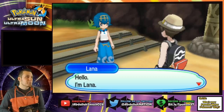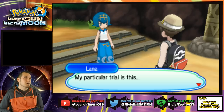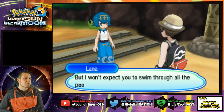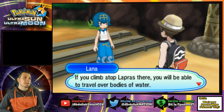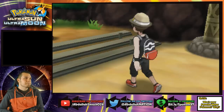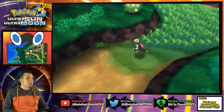This is Lana — I forget what she looks like. She says: "I serve as captain of Brooklet Hill, so trial-goer, will you be attempting my trial?" Definitely. My particular trial is this: I want you to herd the Pokemon found in the pools of Brooklet Hill, driving them downstream to draw the totem Pokemon. They are wishy-washy. I won't expect you to swim through the pools yourself — I have a lovely gift to help you. Lapras Ride Pager — we're doing it! You'll be able to travel over bodies of water and drive those Pokemon downstream.